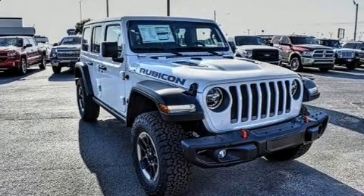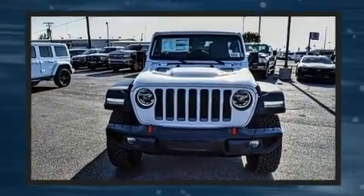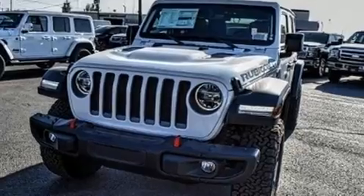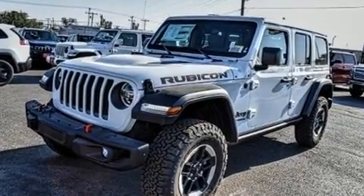Climb inside the 2021 Jeep Wrangler Unlimited. Turbocharger technology provides forced air induction, enhancing performance while preserving fuel economy. Jeep prioritized comfort and style by including a rear window wiper, a tachometer, a built-in garage door transmitter, and heated door mirrors.